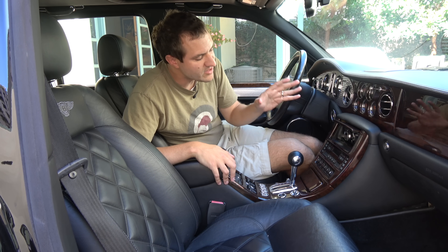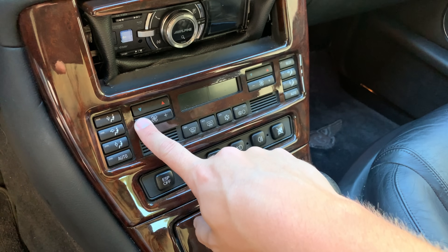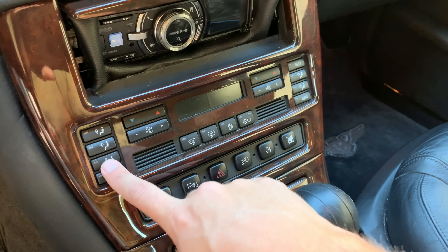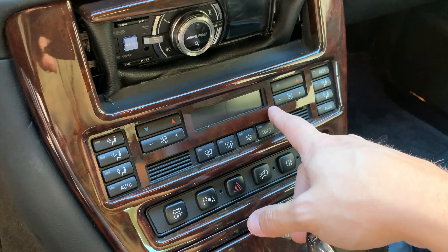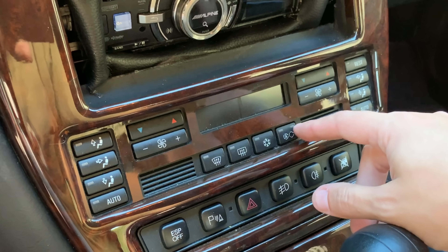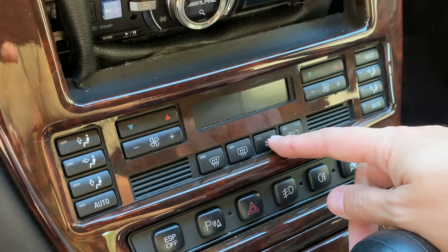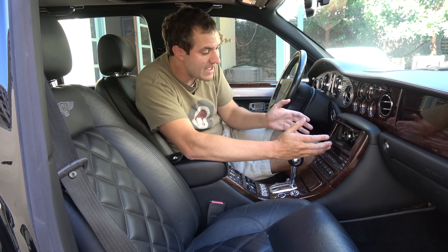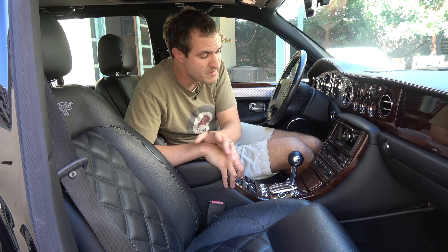One other interesting place where there are plastic buttons is the climate controls. BMW fans will recognize them instantly — they just took the climate controls right out of a BMW. The Arnage was built at a time when BMW had a controlling interest in Bentley. So earlier Arnage models had a BMW engine, and even later ones had BMW switches for the climate control.